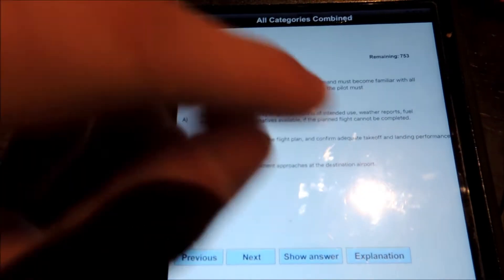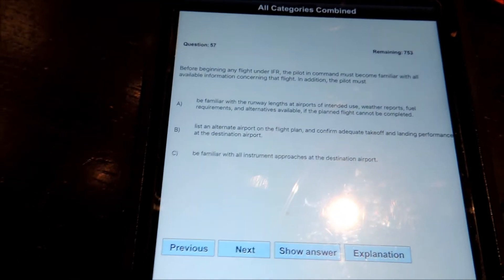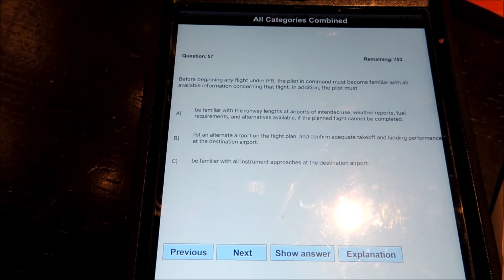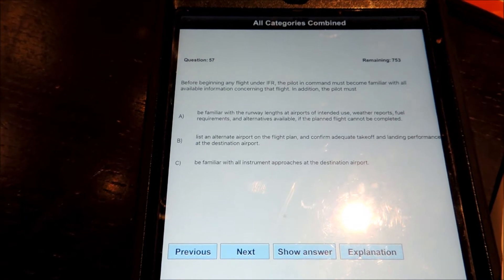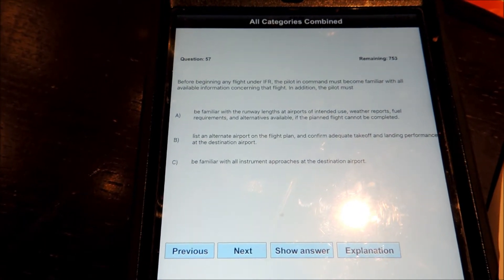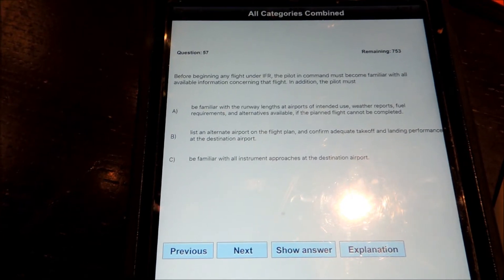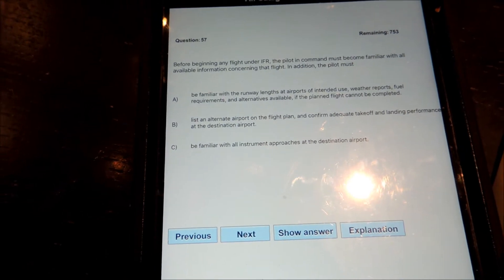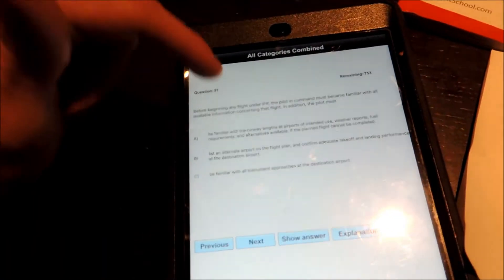I'll show you some more questions in the Shepard Air software. This question says: before beginning any flight under IFR, the pilot in command must become familiar with all available information concerning that flight. In addition, the pilot must: A — be familiar with the runway lengths at airports intended for use, weather reports, fuel requirements, and alternatives available if the flight plan cannot be completed; B — list an alternate airport on the flight plan and confirm adequate takeoff and landing performance at the destination airport; and C — be familiar with all instrument approaches.